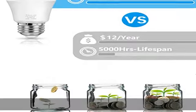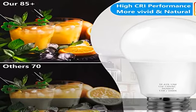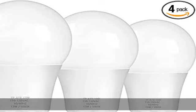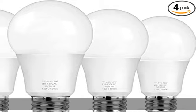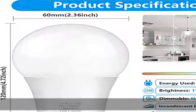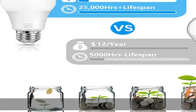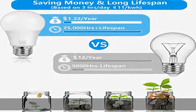No flicker or strobe: meets strict test criteria including flicker, strobe, glare, and color rendition. No UV or IR radiation. This non-dimmable 5000K LED bulb prevents eye fatigue and provides instant bright light without buzzing or flickering, effectively protecting your family's eyesight and health.